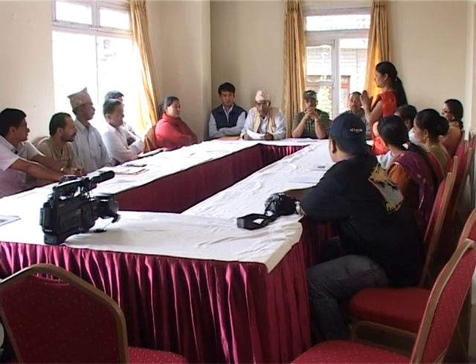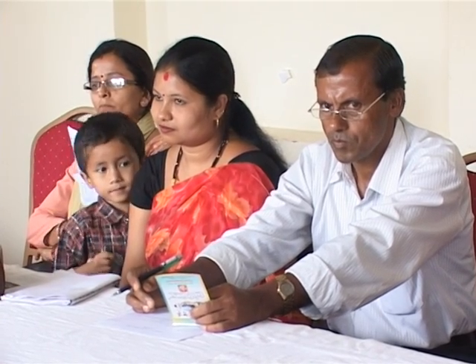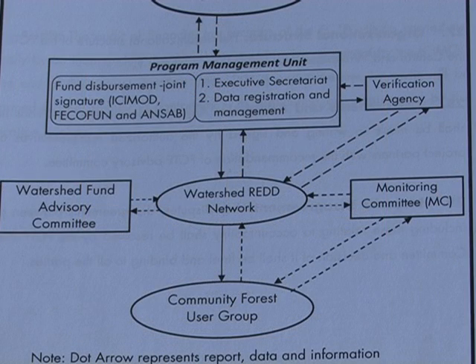District-level Forest Carbon Trust Fund Advisory Committees include participants from District Forest Offices, District-level Ethnic Associations, the REDD Network, and District Chapters of the Federation of Community Forestry Users. This ensures transparency and inclusiveness in decisions and payment procedures and a sense of ownership among stakeholders. Multi-stakeholder monitoring committees have also been formed at district level to facilitate and monitor the use of the REDD payments.